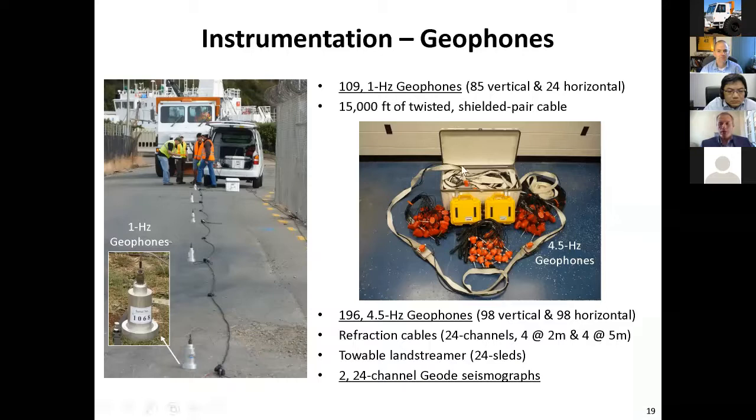We also have a bunch of traditional ground motion vibration sensors like geophones. We have 109 one-Hertz geophones for low-frequency vibrations — shown here on the ground in New Zealand, where we shipped T-Rex all the way down for about a year doing various research projects. We also have 196 four-and-a-half Hertz geophones with various refraction cables to support those. We have some Geode 24-channel seismographs. Sometimes other researchers will bring their own — for example, Dr. Tran has worked with us and we've synchronized his Geodes with ours.